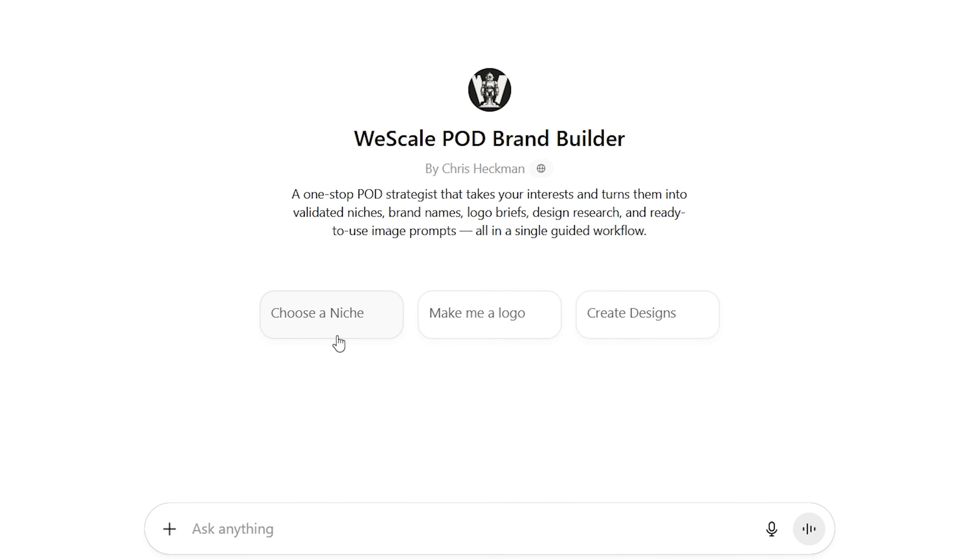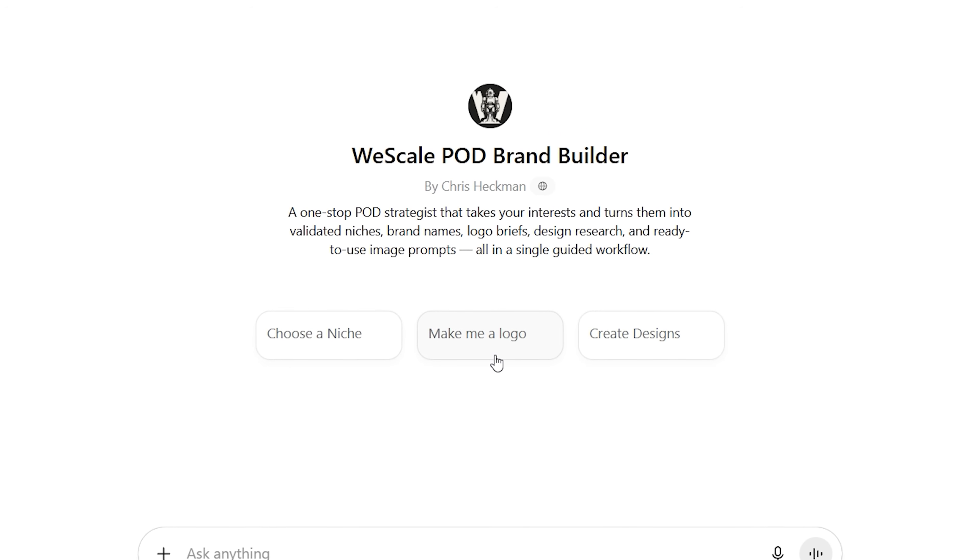This custom GPT is going to solve the problem of analysis paralysis for beginner print-on-demand sellers. By using this GPT, you're essentially going to replace at least one to two weeks of setup time. We're talking about getting your logo, getting your brand name, figuring out your niche — all the research is going to be handled for you. It's going to validate your niche, create brand name options, generate logo concepts, and confirm your total addressable market size — basically everything that you would spend weeks digging into and ultimately overthinking.